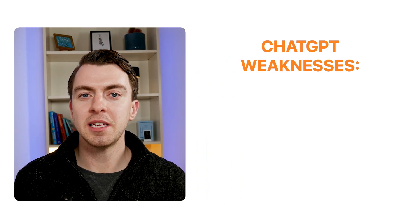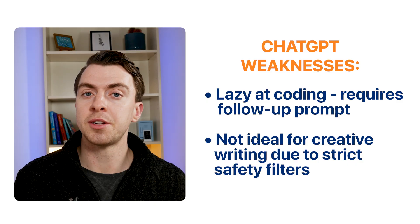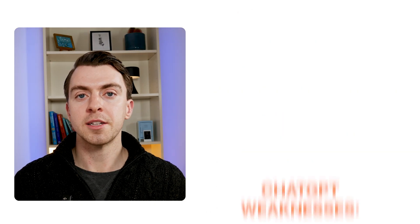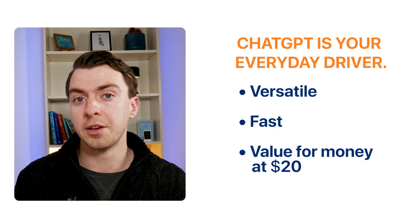The downside is that ChatGPT can be quite lazy when it comes to coding tasks — you'll need to push it with follow-up prompts. The safety filters can also be a bit annoying, especially for creative writing, as it's sometimes overly cautious. So the bottom line: ChatGPT is your everyday driver. It's versatile, it's fast, and for only $20 a month for the Plus plan, you get quite a lot of value.